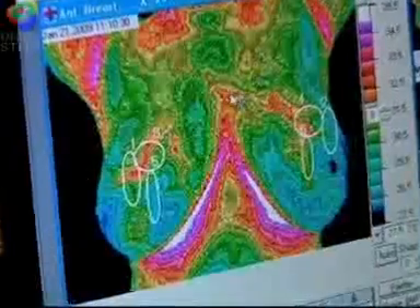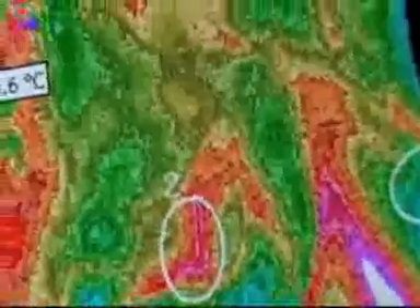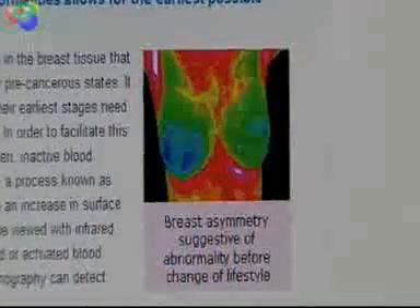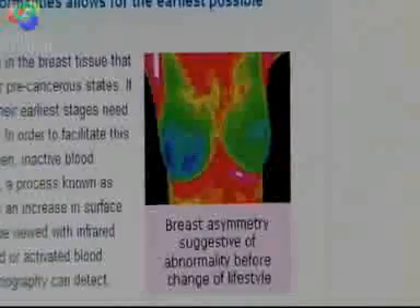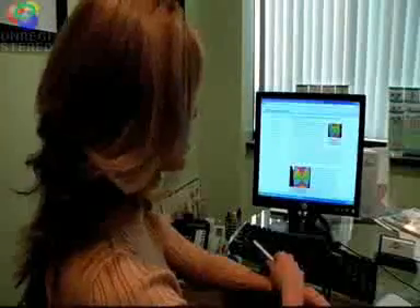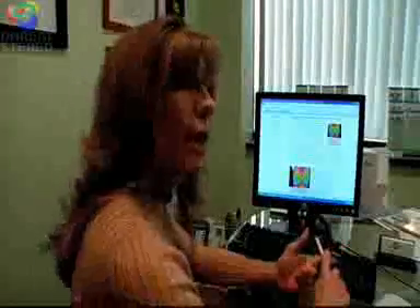Thermography uses an infrared camera to take thermal images of the breast. Doctors look for temperature variations they say indicate breast abnormalities. This breast is hotter, meaning there's more blood flow and more activity in that breast.